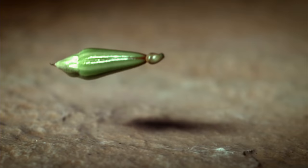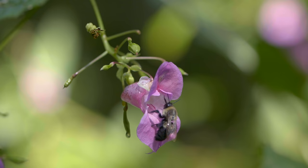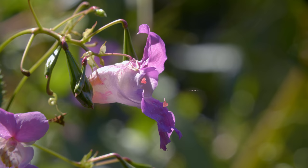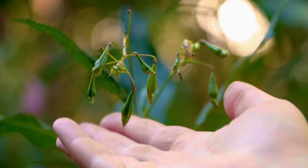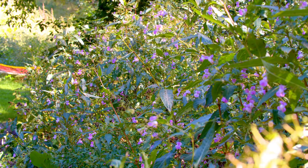A plant so high on the most unwanted list there's an all-out war to keep it under control. This tall drink of water produces gorgeous pinkish-purple flowers perfumed with a sweet scent. But this alluring beauty brings some serious firepower to the battlefield with seed pods that explode at the slightest touch. This is the Himalayan balsam.